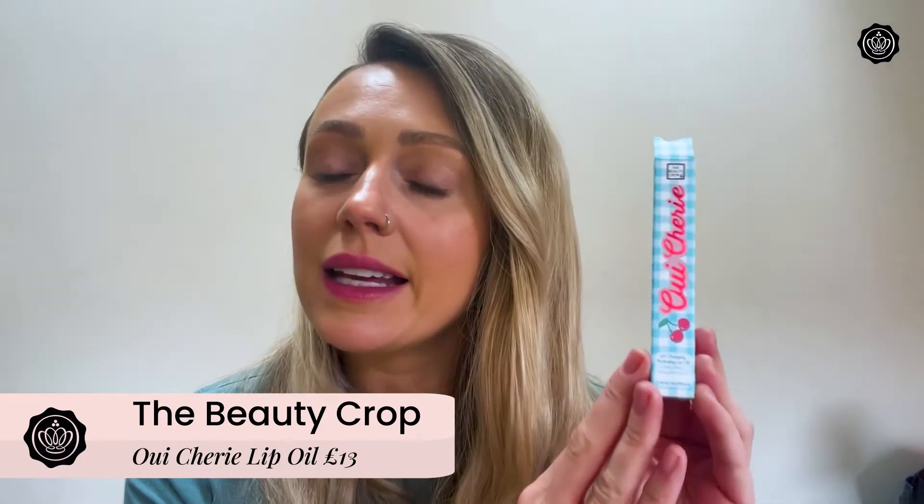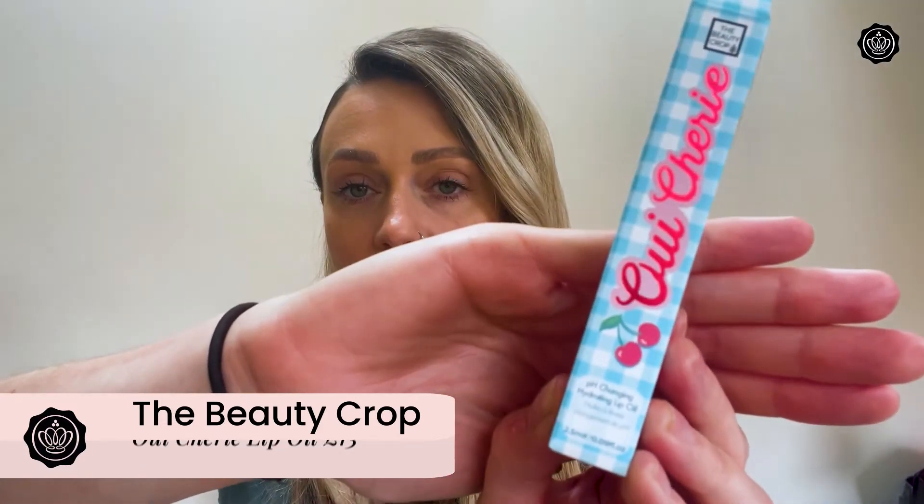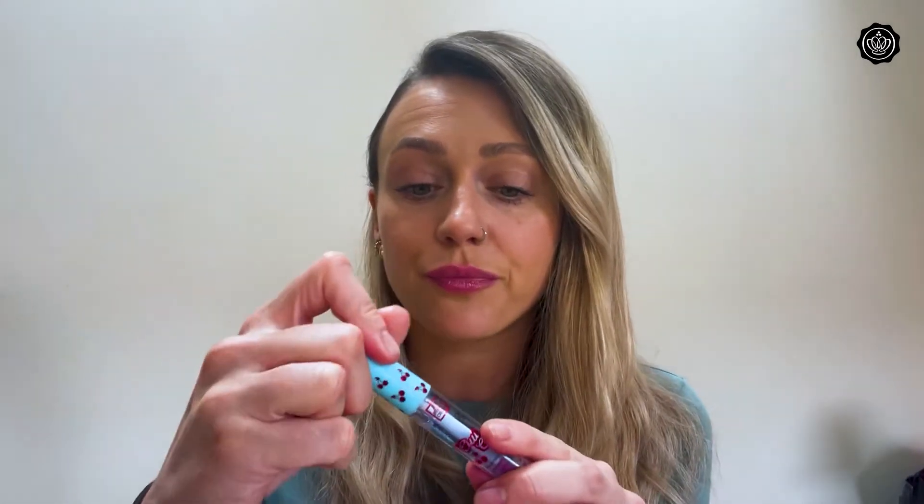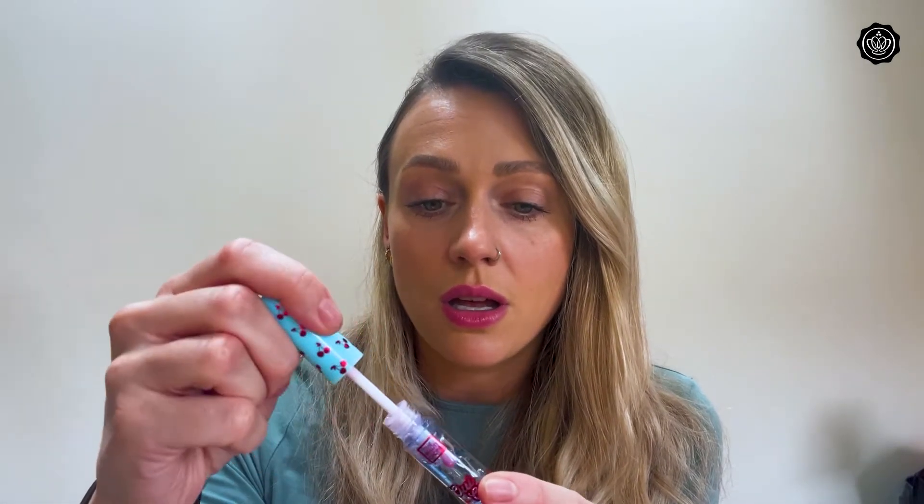Next up, we have the Wee Sherry lip oil from the Beauty Crop. This retails at £13 and you've got the full size. Don't be alarmed by the blue colour, because the clever thing about this product is it has colour-changing technology — it's going to adapt to and enhance the natural colour of your lips. I've never used lip oils before, always using a lip balm, so I was really intrigued to try this. It's amazing — super hydrating, not sticky, and really long lasting. You can also pop this on just before bed to help hydrate your lips through the night, which is really important in the summer.